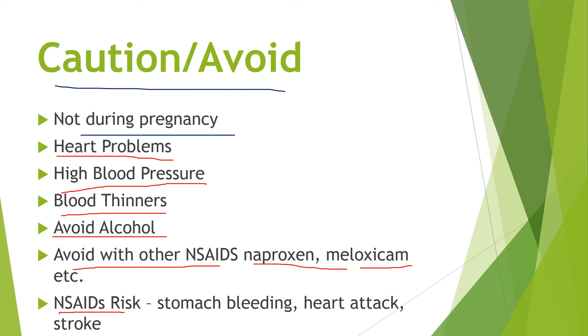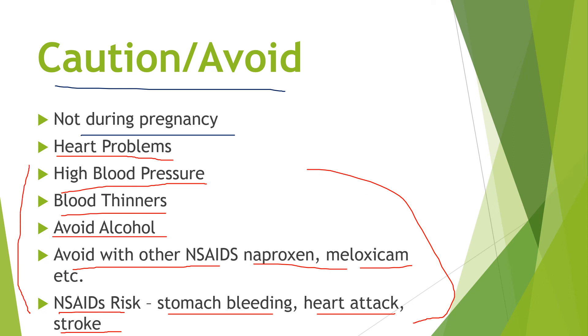Lastly, to reiterate that NSAID risk: stomach bleeding, heart attacks, stroke — things like that. For short-term use, such as taking it for a sinus condition for a few days, it's usually not going to be an issue. These things happen more when you're taking it long-term or if you already have an existing condition.